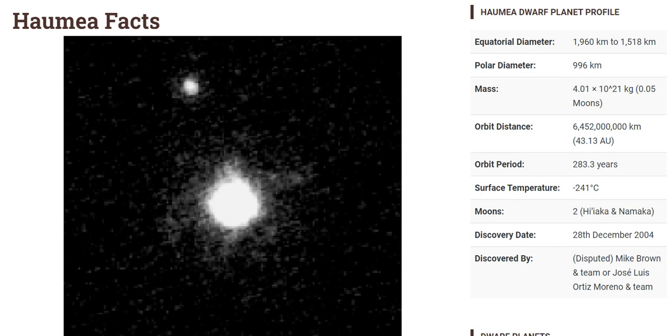Hello and welcome to Celestial Space Facts. Today in this video we will learn about the Haumea dwarf planet. Haumea's equatorial diameter is 1960 kilometers to 1518 kilometers, the polar diameter is 996 kilometers, the mass is 4.01 × 10²¹ kg, and the orbit distance is 645,200,000 kilometers.